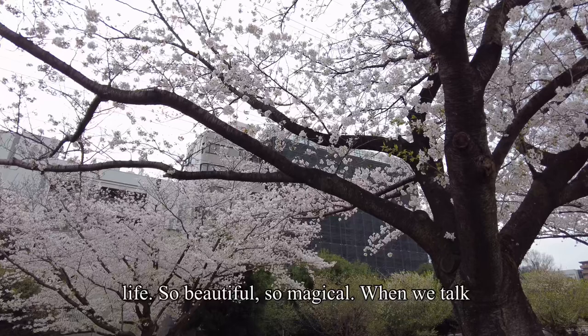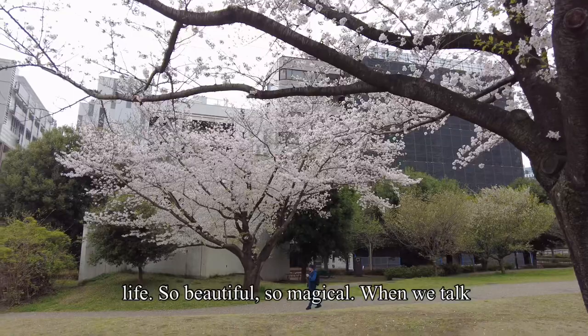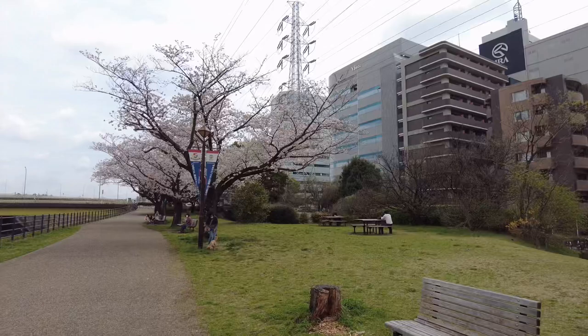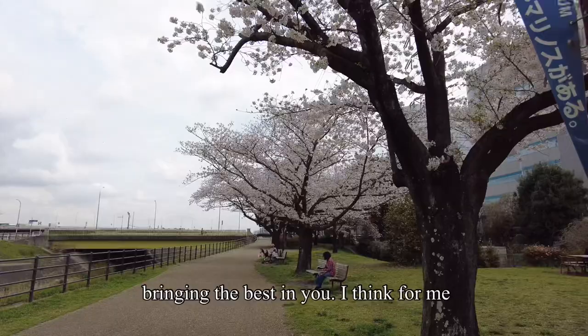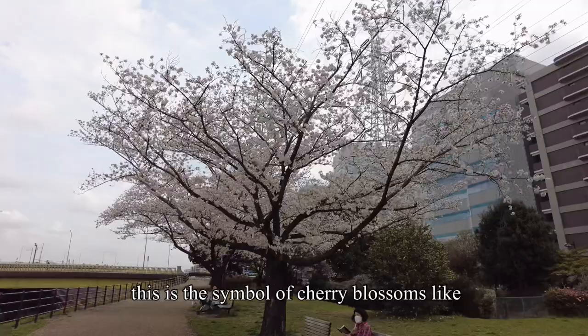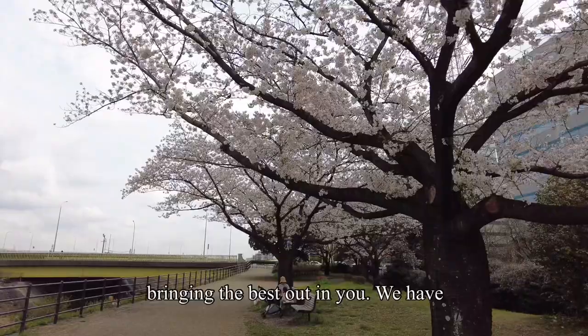So beautiful, so magical. When we talk about magical, it's more about metamorphosis — like changing oneself into something better, bringing the best in you. I think for me this is the symbol of cherry blossoms: bringing the best out in you. We have so many cherry blossoms in this area.